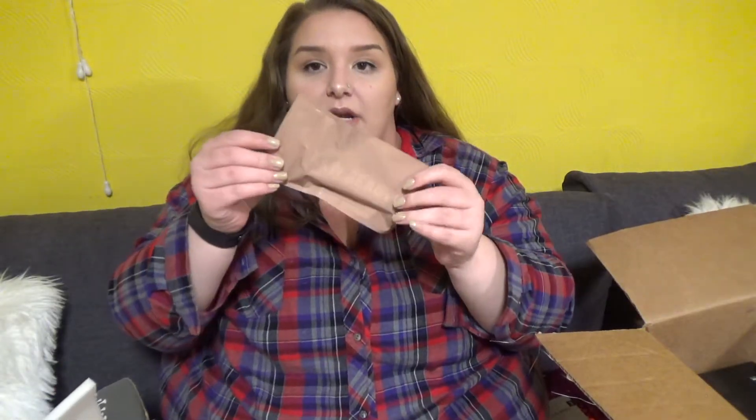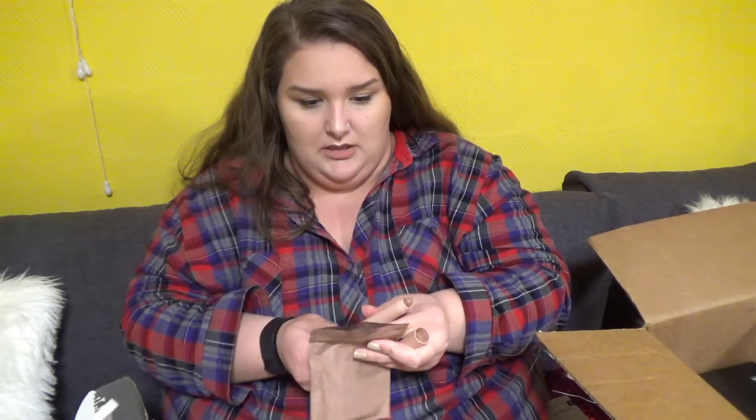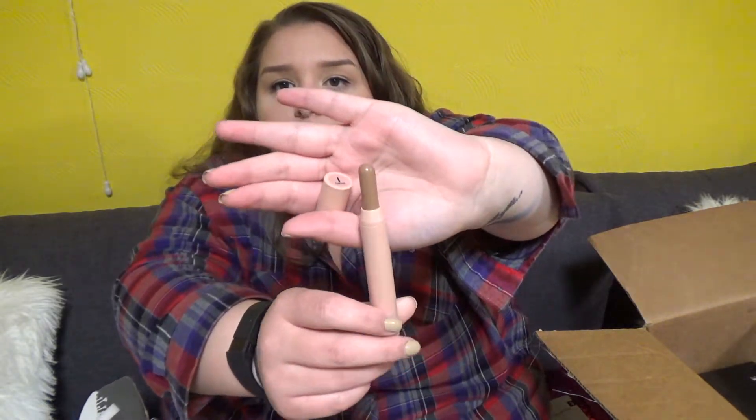Okay guys, we're done box two. When I ordered the KKW palette, I also ordered this contour stick. Hopefully it's good. I got the Creme Contour 1 in Light — that's not terrible.